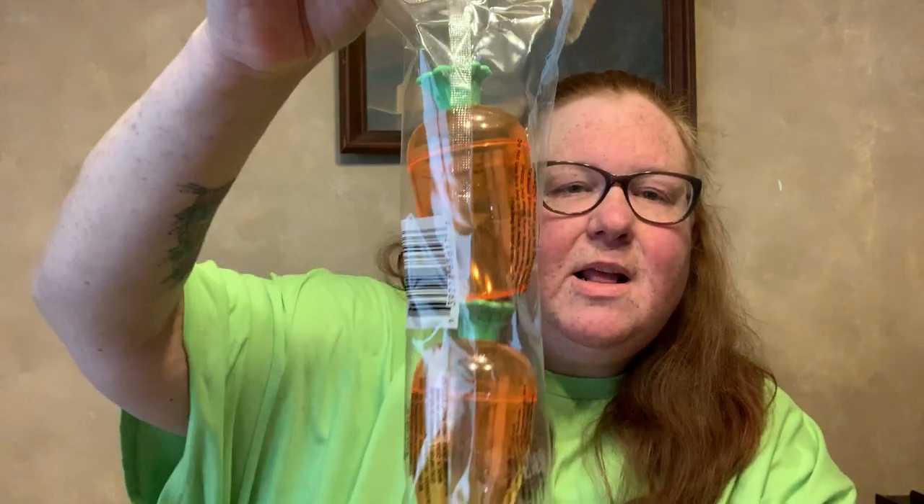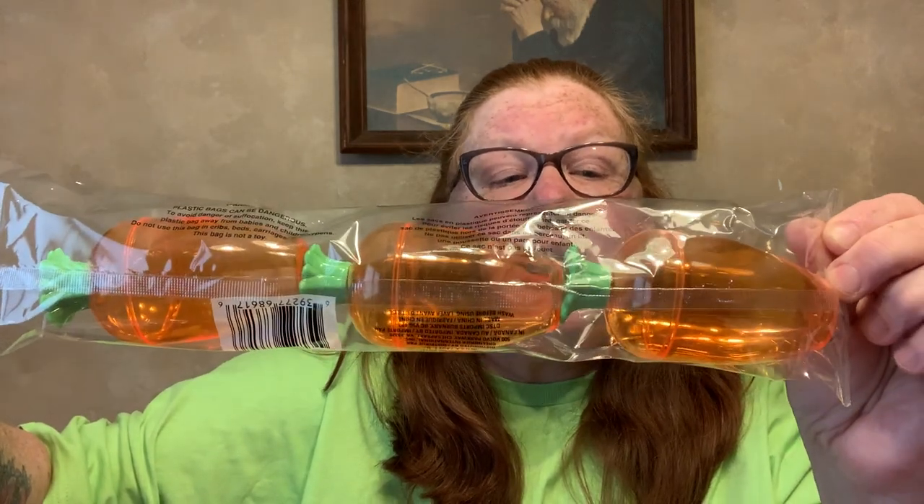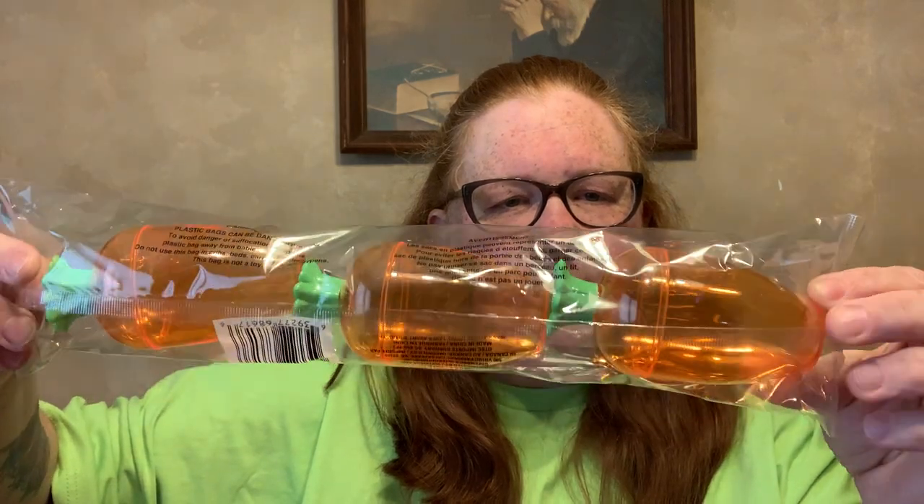The last part of this haul is Easter. I got some Easter eggs — three piece carrot-shaped ones. They're a little hard to see with the glare from the window, but there are three carrot-shaped eggs. I'm going to put some candy in them and put them in the kids' Easter baskets.